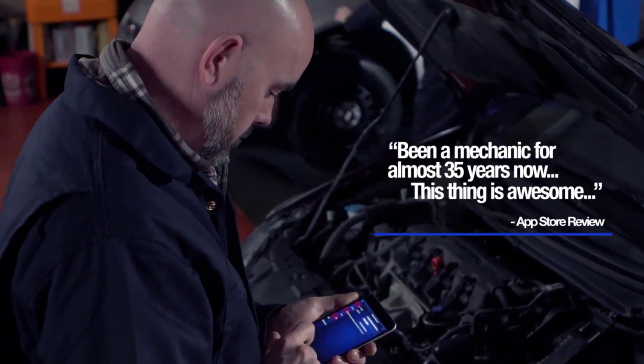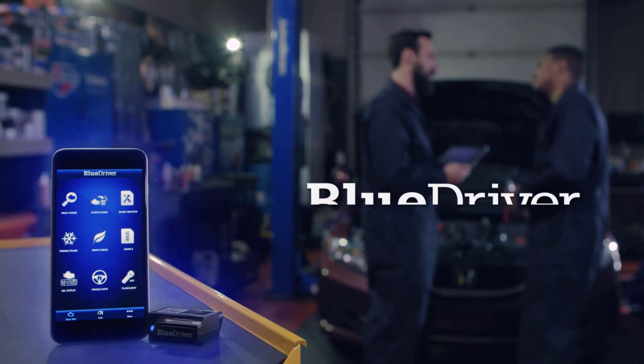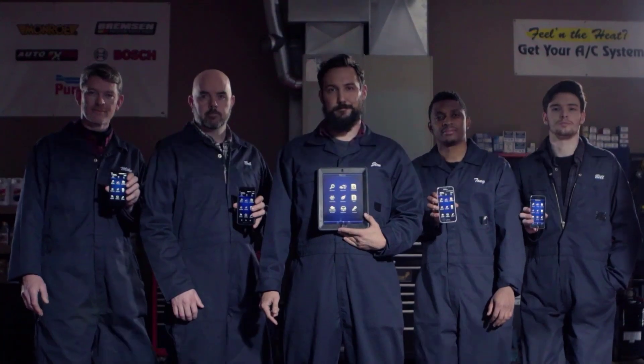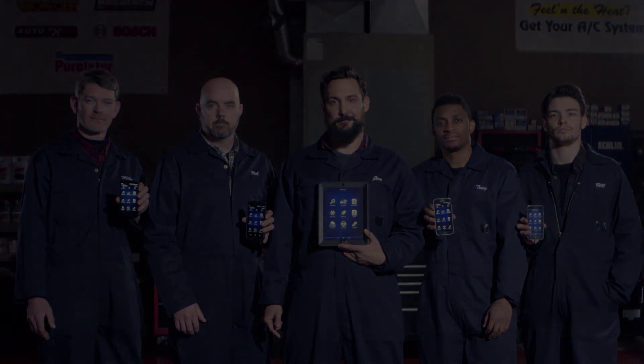Everything you need comes with your initial purchase. With 24/7 professional support, help is always a call or chat away, ensuring you get the most out of this tool.